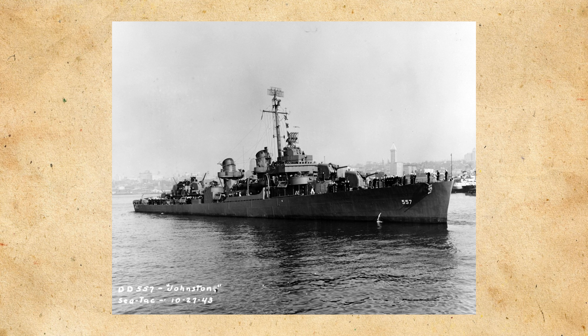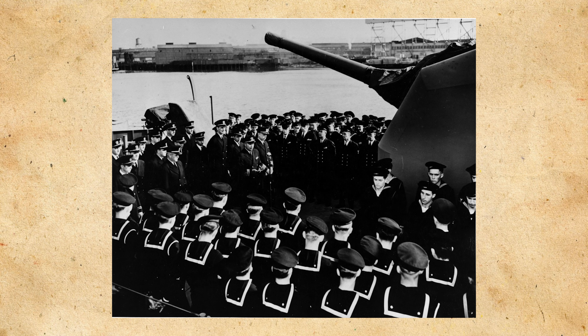Johnston was a Fletcher-class destroyer that came into service in late 1943, when she had a very active, albeit short, career. Commander Ernest E. Evans of Johnston summed up very well what his ship was going to do the day it was commissioned: 'This is going to be a fighting ship. I intend to go into harm's way, and anyone who doesn't want to go along had better get off right now.'